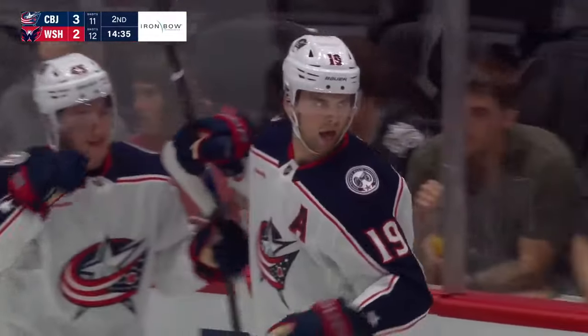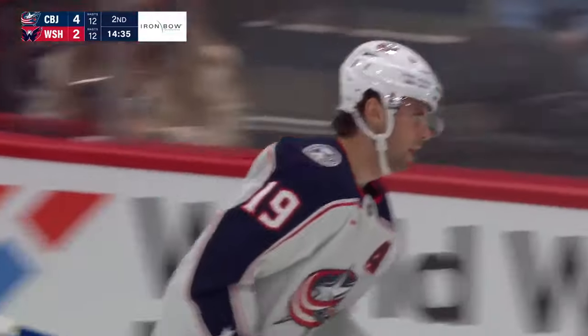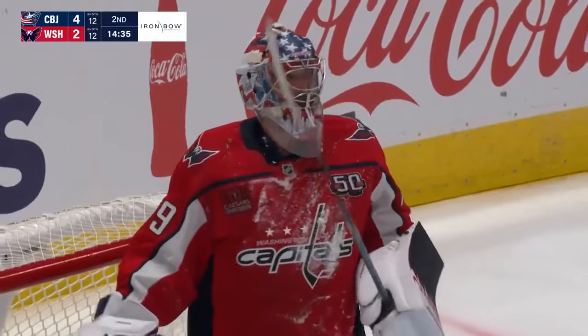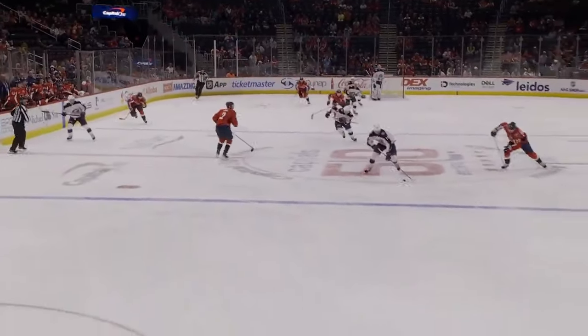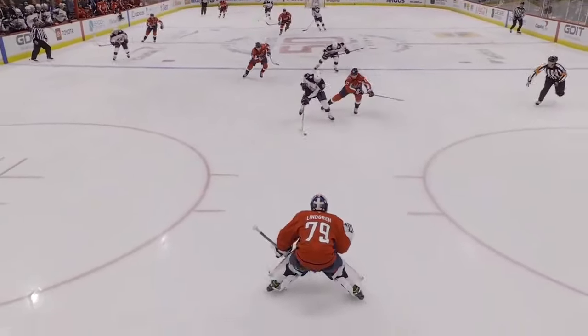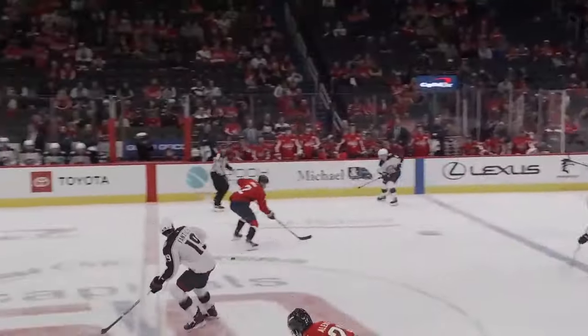They're connecting the dots well in transition, are the Columbus Blue Jackets, and that's another breakaway — three breakaways the Caps have allowed against Charlie Lindgren in this hockey game. A little missed play by the puck there, jumping over the stick of Iorio, sends him in wide open, and he makes no mistake.